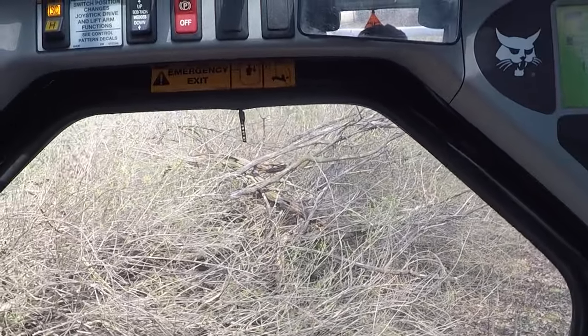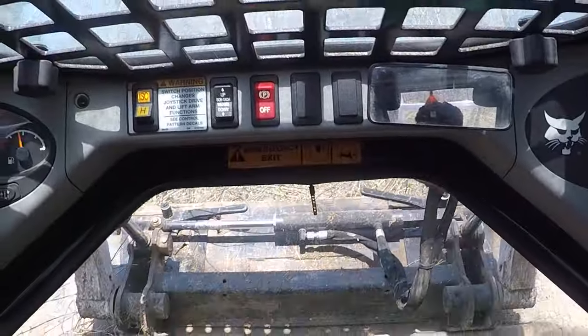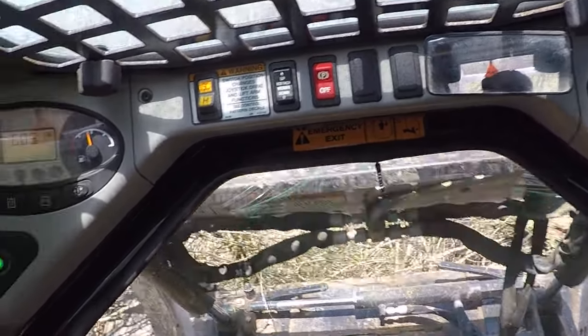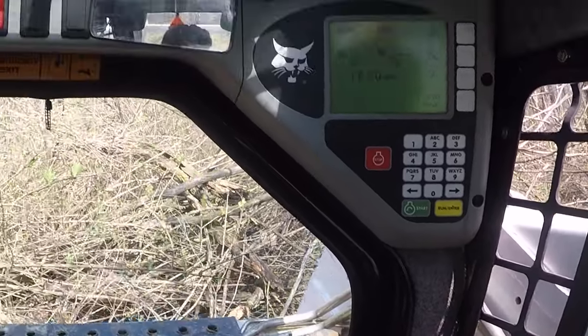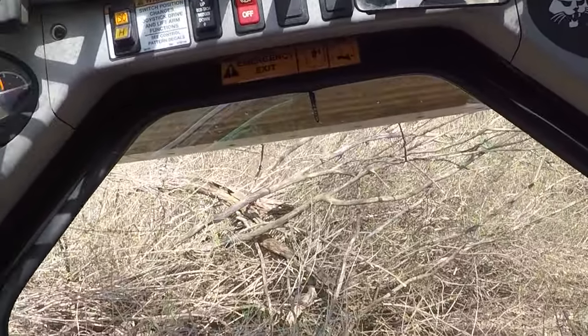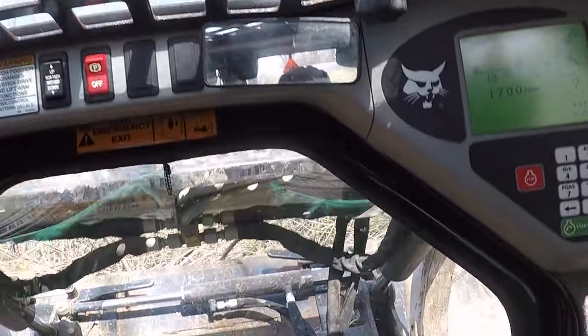I'm out here in our horse pasture — this is kind of where I wish I had a grapple. This whole thing is going to have to get cleared out. Aside from the standing trees, they're all falling over, they're all rotting because of this vine stuff that's growing. It's just brush garbage that's ruining all the trees down here. I just realized we have probably 10 to 20 trees that have fallen and they're widow makers right now.